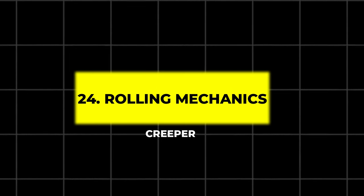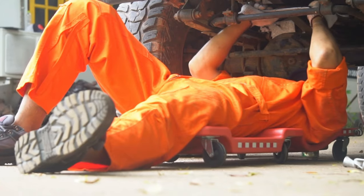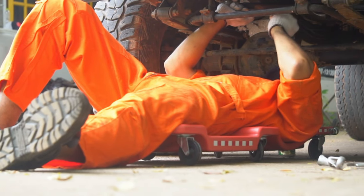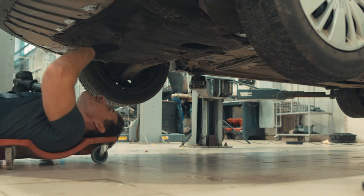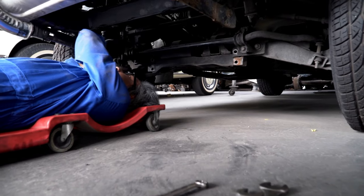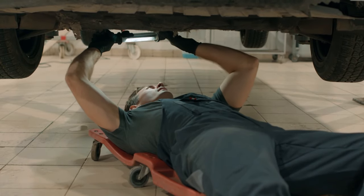24. Rolling Mechanics Creeper. For anyone who spends time working under cars, a Rolling Mechanics Creeper is a must. This one features padded headrests and smooth rolling casters, allowing you to move freely. It can support up to 400 pounds, making it durable and comfortable for long projects.